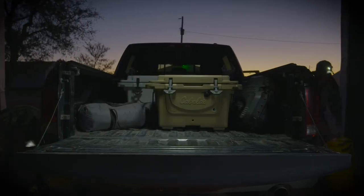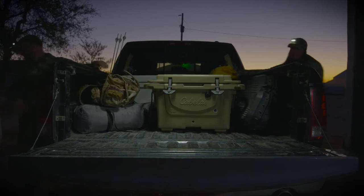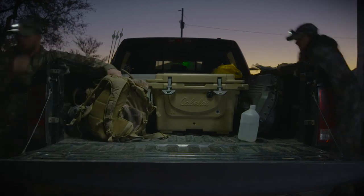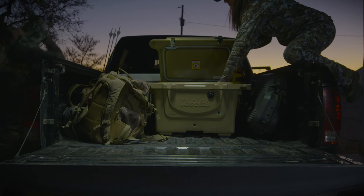Awarded the 2016 Best of the Test Award by Field & Stream Magazine, Cabela's Polar Cap Equalizer Coolers are proven to hold ice up to 12 days. A pressure relief valve makes opening the lid a breeze, and bottle openers are built into each latch.